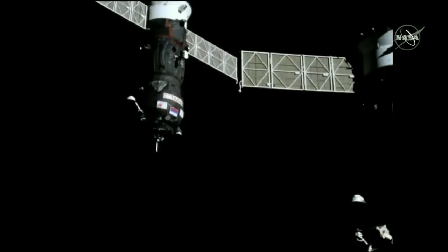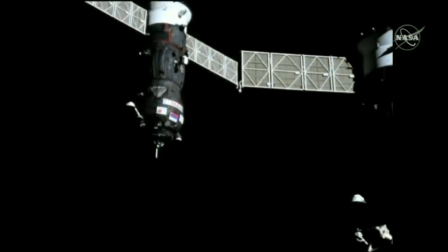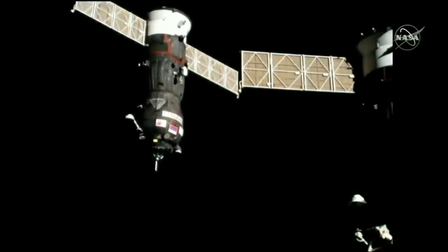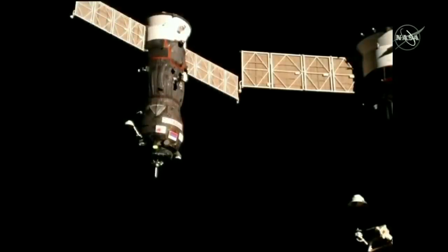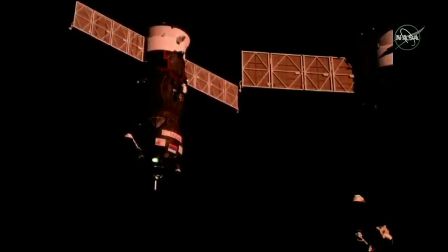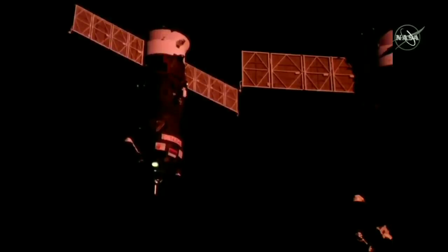The Progress about to nestle into a docking port. On the right side of your screen is the Soyuz MS-12 spacecraft that launched in March to carry Alexei Ovchinin, Nick Hague, and Christina Koch to the International Space Station. It is docked to the Rassvet module on the Earth-facing side of the Russian segment of the station. Standing by for contact and capture.